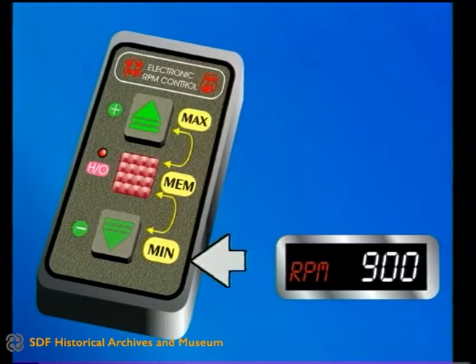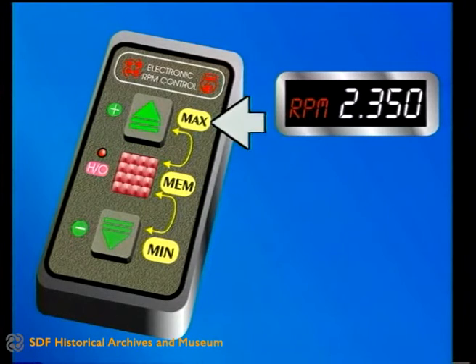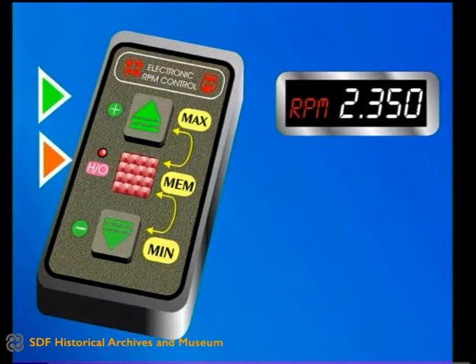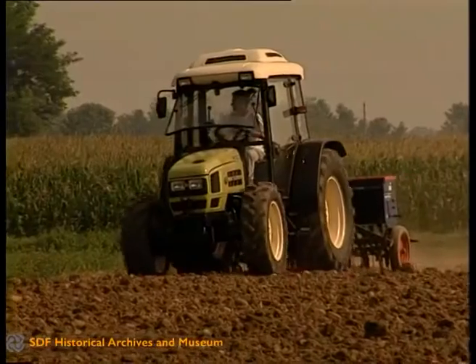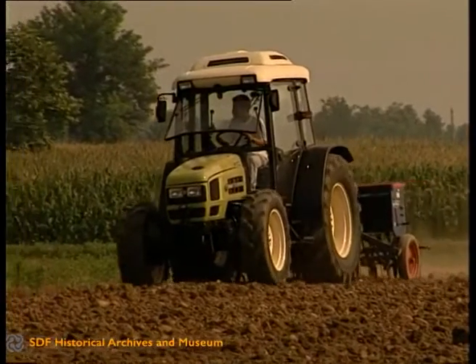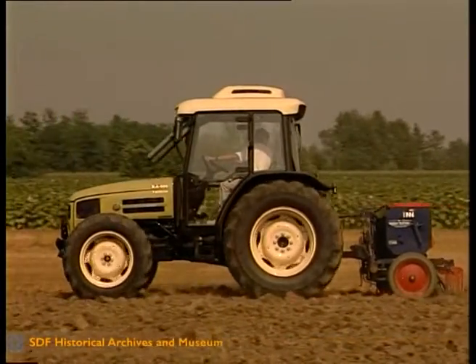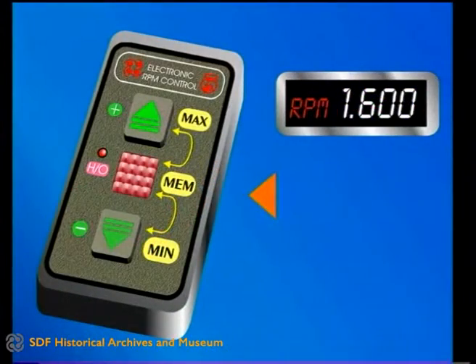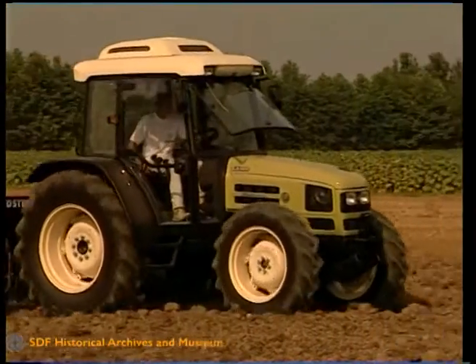At the touch of a button, the driver can select minimum and maximum ground speeds, which can then be memorized for future retrieval as and when required. For operations that need constant ground speed, precise error-free control of engine RPM is fundamental. The electronic facility can be used to set a fixed RPM that will not change even when the load on an implement varies. The benefits of this are prolonged engine life and more power — even as much as five percent extra.